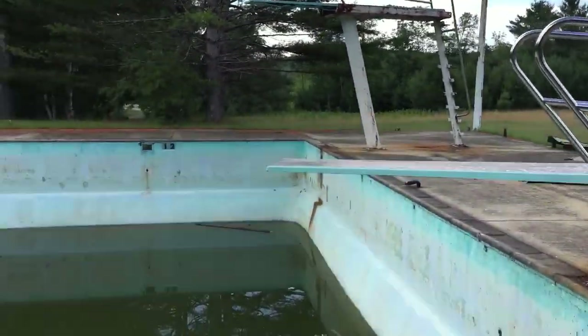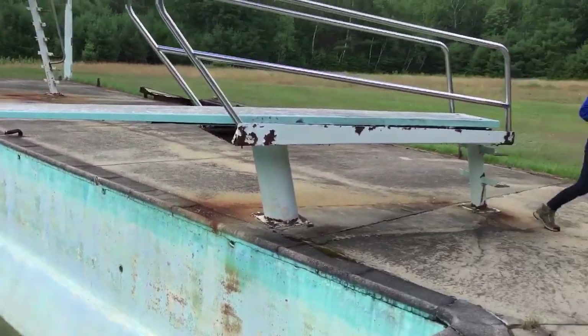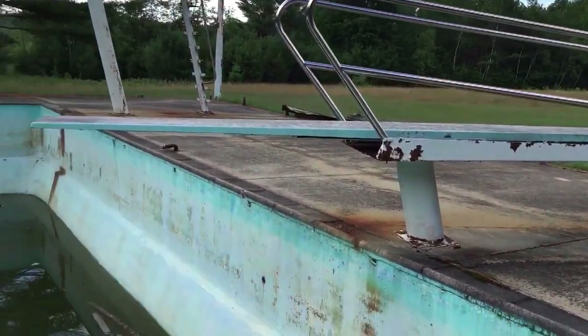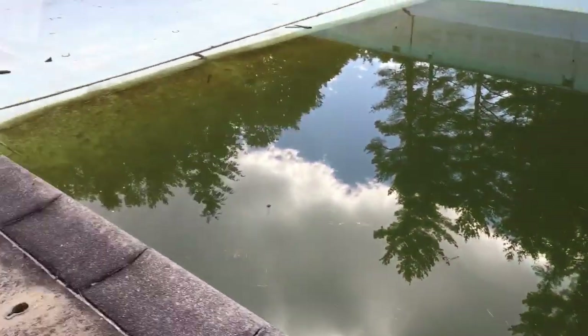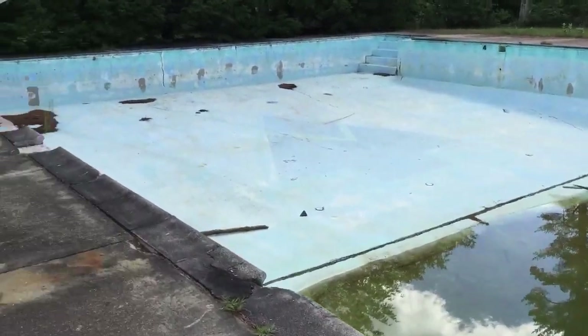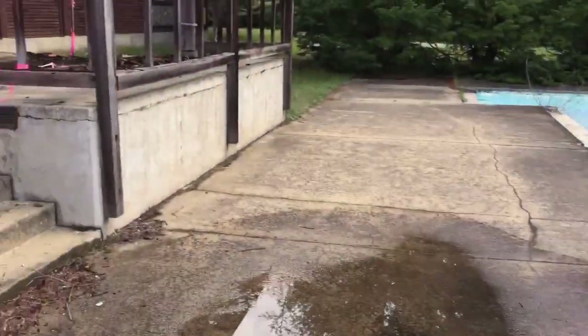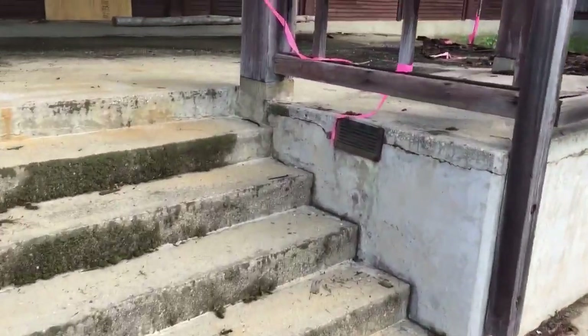Diving boards are supposed to move. First I would make sure you're okay, but then I would laugh. There's some nasty stuff down there — you don't want to fall. That's probably the lifeguard stand or something. Go up here.